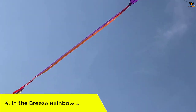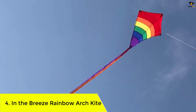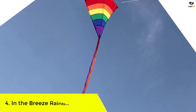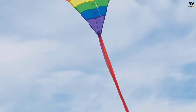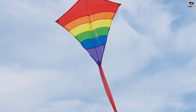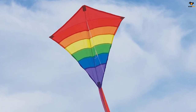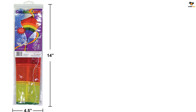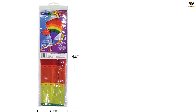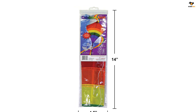Number four: In the Breeze Rainbow Arch Kite — a cost-effective option. This kite is made of lightweight, durable ripstop fabric and fiberglass rods. It comes with three 19-foot-long tails, so it's highly visible in the sky. Included with the kite is the line on a handle winder and a reusable kite bag. The 27-inch rainbow arch diamond kite measures 23 inches wide by 27 inches long with three 19-foot color-coordinated tails.